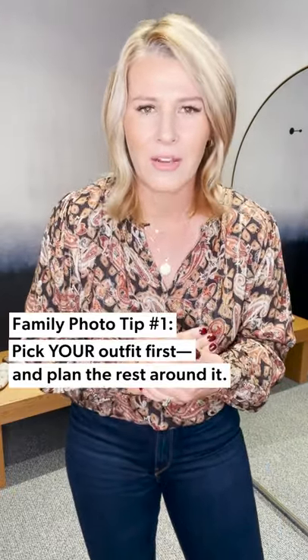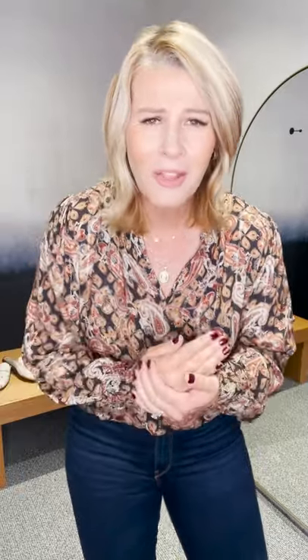That is my first tip before we even get into clothes. I've done this for so many years and had so many women come in. Pick your outfit first — you're the most important, you're probably the hardest to style. Find something you love and then build everyone else's outfit around that. Style yourself first. Don't buy the cute little kid's outfit that you just fell in love with and then stress for weeks trying to find something that looks good on you to coordinate with that. Go with you first.